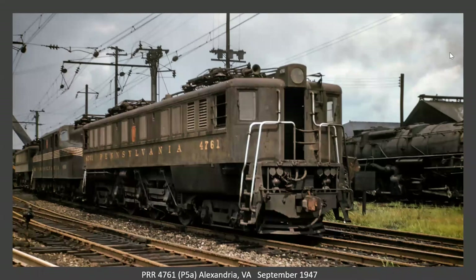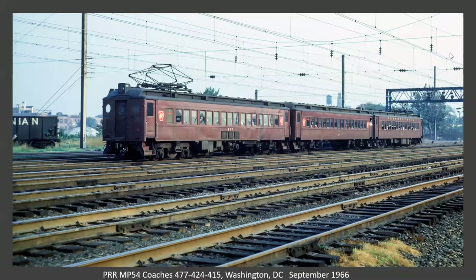Now we're in Alexandria — home territory for the Washington and Atlantic chapter members. This is a P5A. 92 of these were built for the Pensy. I think the first two were built in Altoona, and then they split the other 90 between Westinghouse, which contracted the construction to Baldwin, and GE did the other 45. These were relegated to freight duty for the most part.